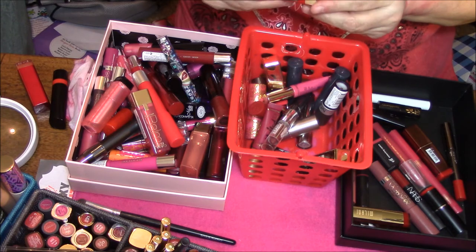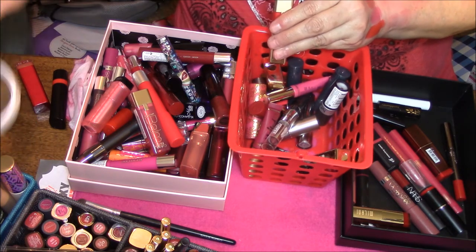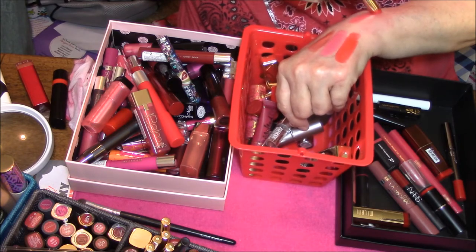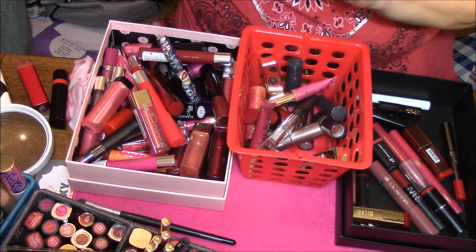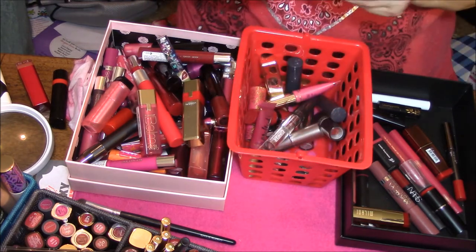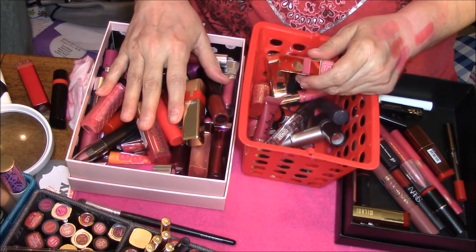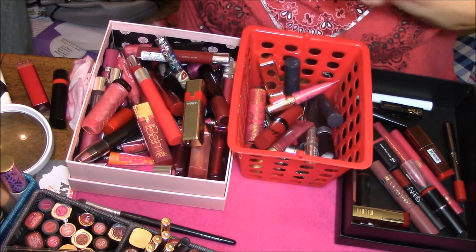Here is another L'Oreal lipstick in 178 Cardinal Plume, and this one I know is very pretty but it's too sheer for me. I would be very happy to give these to someone but they are too old — I am afraid I would be subjecting them to getting sick from them. They're just not effective anymore.